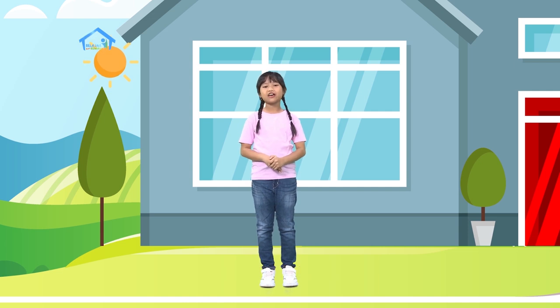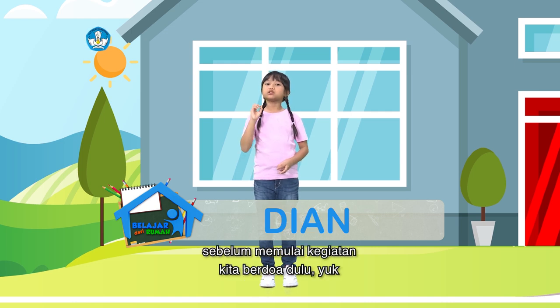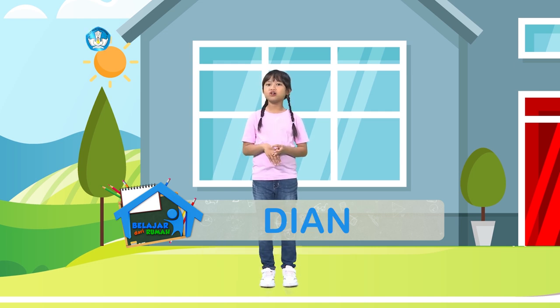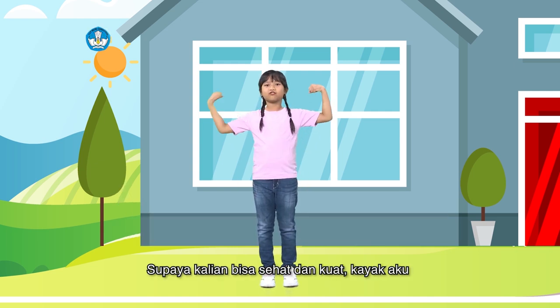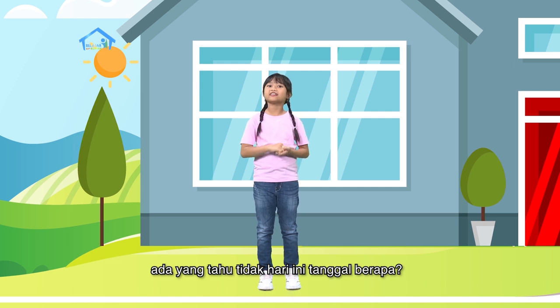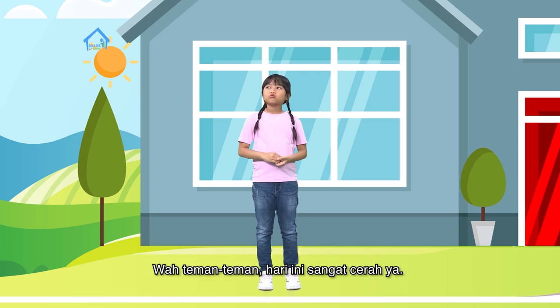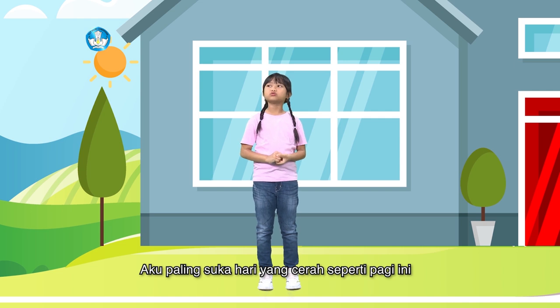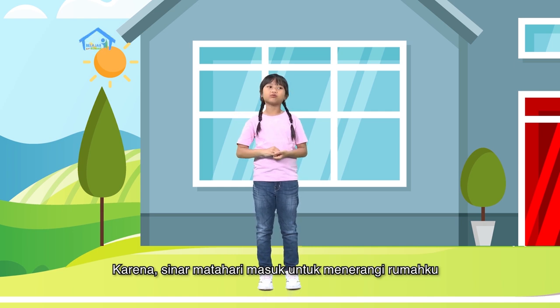Halo teman-teman kelas 2 di rumah. Apa kabar kalian hari ini? Nama aku Dian. Sebelum memulai kegiatan, kita berdoa dulu yuk. Jangan lupa untuk berolahraga juga ya, supaya kalian bisa sehat dan kuat kayak aku. Ada yang tahu nggak hari ini tanggal berapa? Hari ini sangat cerah ya. Aku paling suka hari yang cerah seperti pagi ini, karena sinar matahari masuk untuk menerangi rumahku.